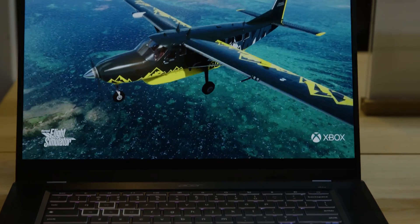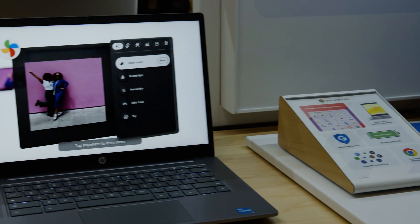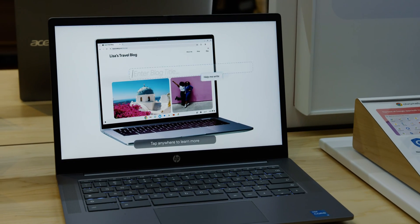Hi, I'm Matthew Buzzi with PCMag. We're here at Google's Chromebook Plus event, looking at what's in store for the future of AI on Chromebook. A new wave of Chromebooks from partners like Acer and Asus are on the way, with affordability and accessibility at the front of Google's priorities.